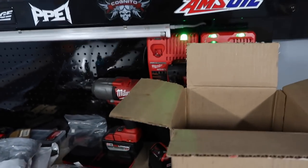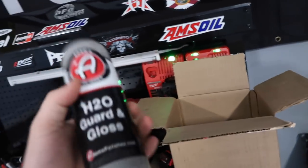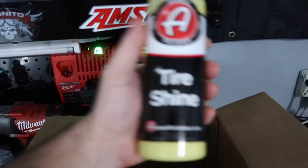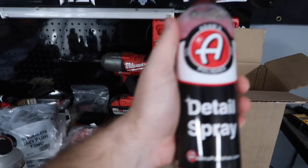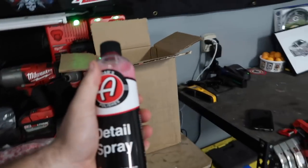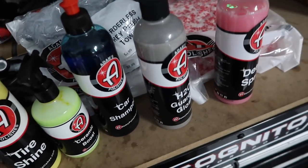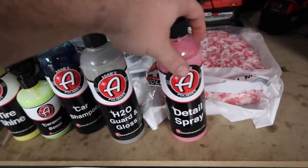What's cool about Adam's is all their stuff smells like fruit. That's been an issue with a lot of products - they just don't smell good when you apply them. So it's cool that all their stuff smells good. This tire shine smells like bananas. The detail spray - I think it's strawberries. I have a lot of it sitting on my cart over there. They were nice enough to send me all this stuff, and I've already tried out the tire shine, the car shampoo, and the detail spray.